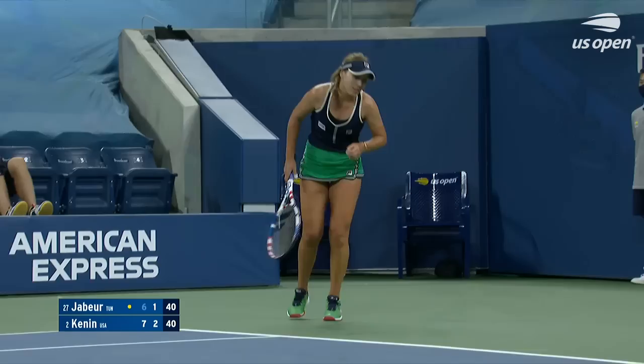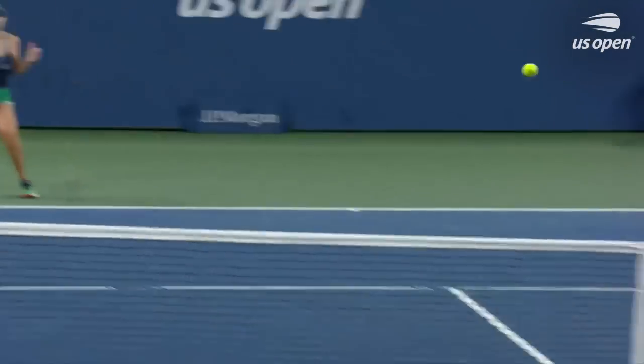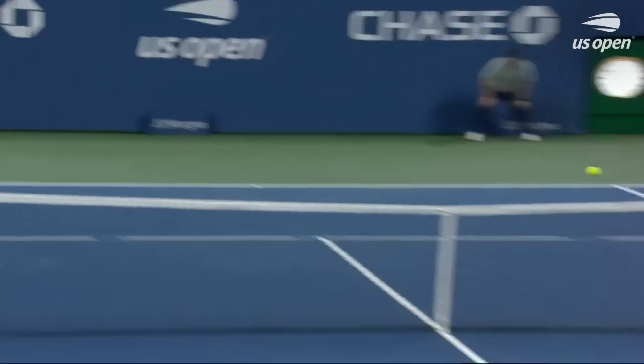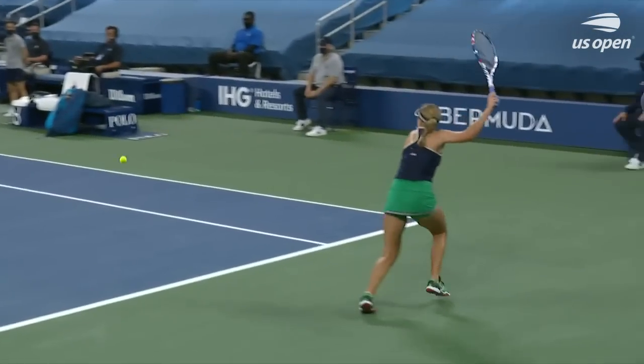Oh come on! Wow — that was incredible. Producing when they're on the run is just so great to watch. Unbelievable angle from Kennan — look how far back she is, creating that angle from that position. It's just awesome.